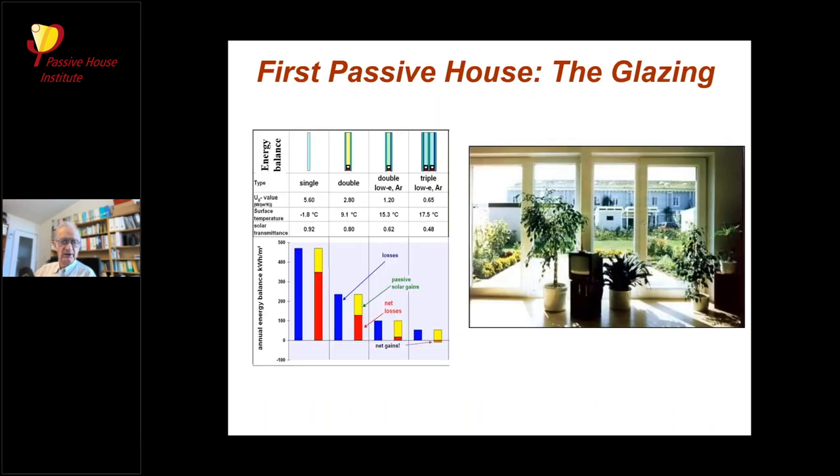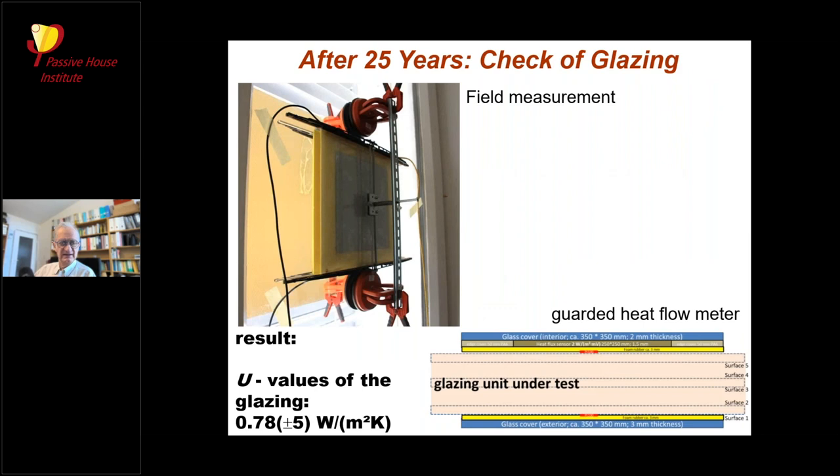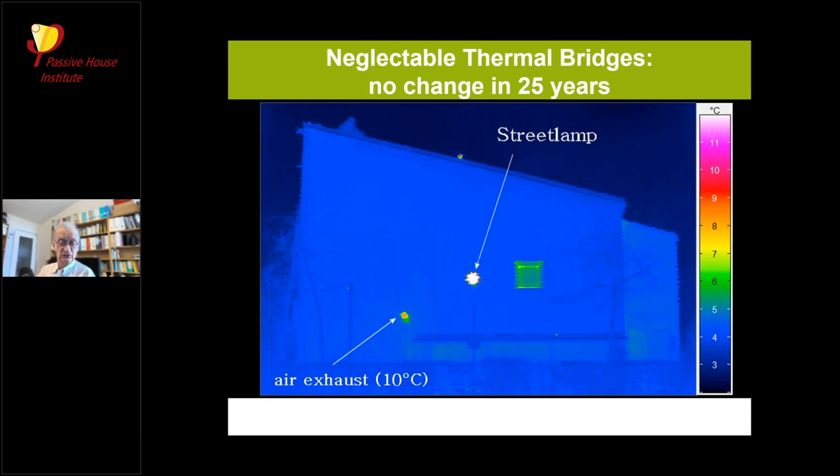Another important element in the passive house is the improved glazing — triple-glazed windows. The question was whether after 25 years they still perform as intended. We did field measurements with a guarded heat flow meter to check the U-value of the glazings, which turned out to be in the range of 0.8 watts per square meter kelvin — only slightly higher than the original value, confirming the thermal bridge reduction is still working.